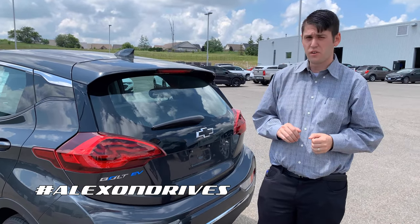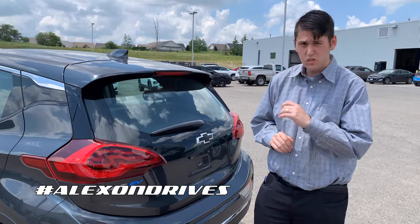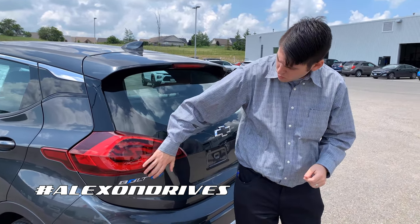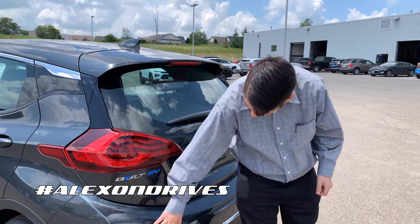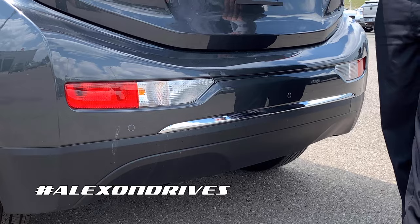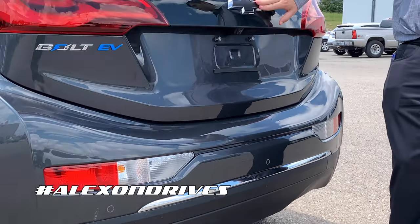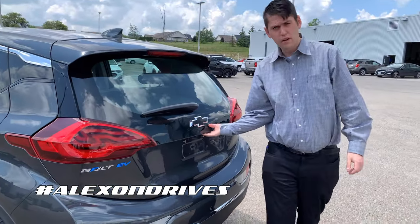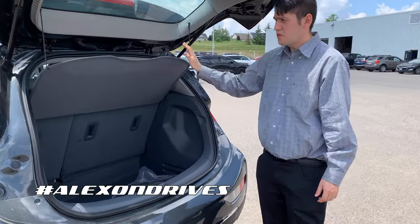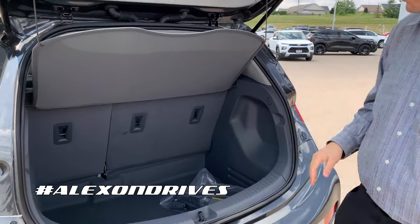Coming around the back of the Bolt EV, you can see some very unique touches back here as well, starting with the tail lights. You get the LED running lights going through here, Bolt EV badging, your actual brake lights, as well as your turn signals. The Chevrolet bow tie is blacked out here to match the front, and right under here is the release as well as your backup camera.